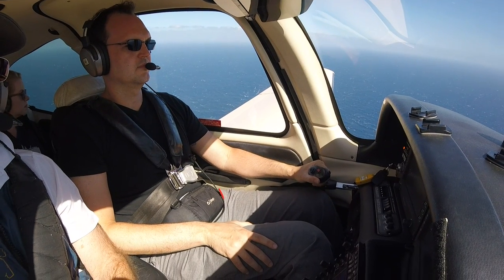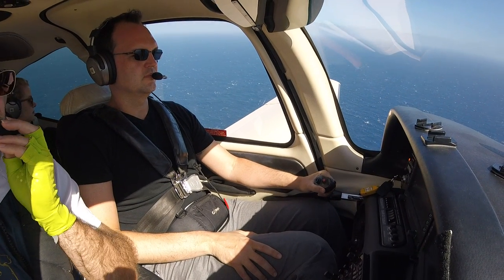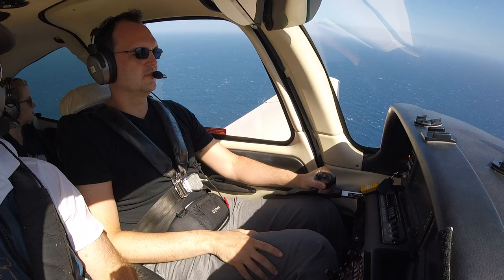Caution, wake turbulence, Boeing 737 landed. Left base for 2, and what's the wind? Wind 060 at 19, gusts 26.